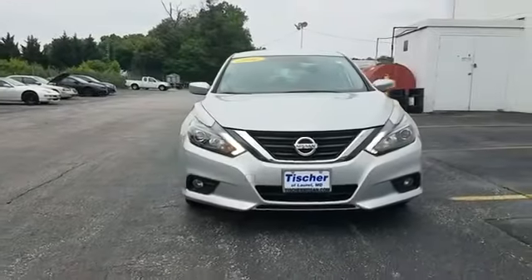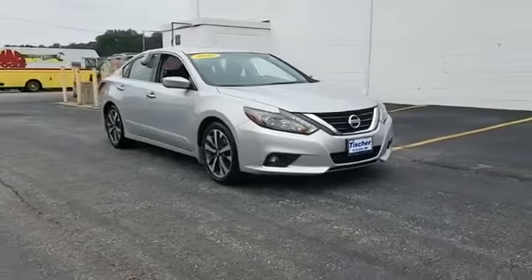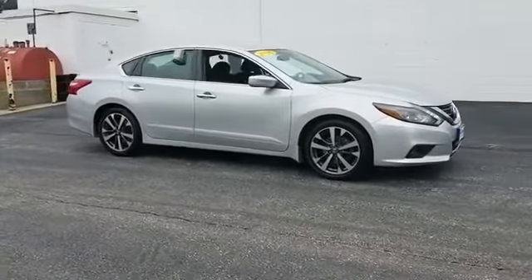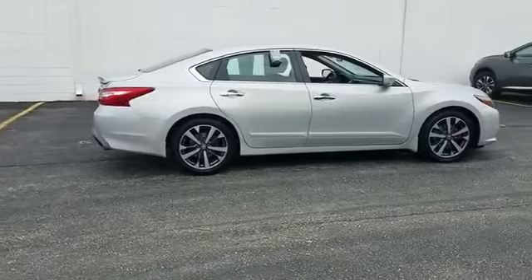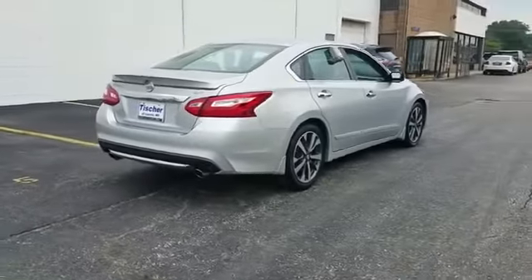2016 Nissan Altima with less than 39,000 miles on the odometer. This sedan combines safety and comfort with style and performance. It's full of phenomenal features that any driver would appreciate, such as backup camera, power driver's seat, pass-through rear seat, Bluetooth, brake assist, keyless start, and rear spoiler.